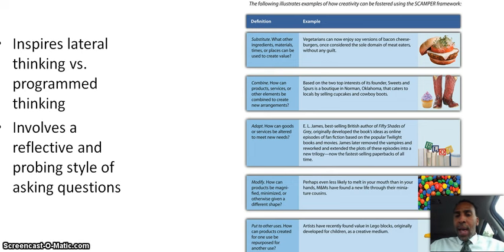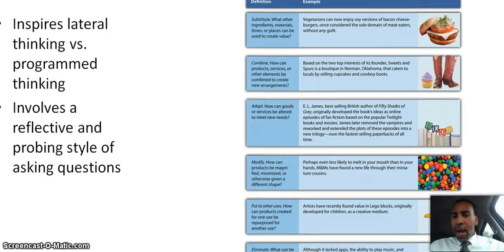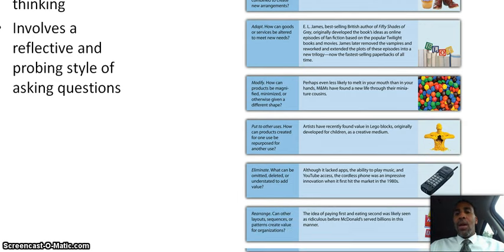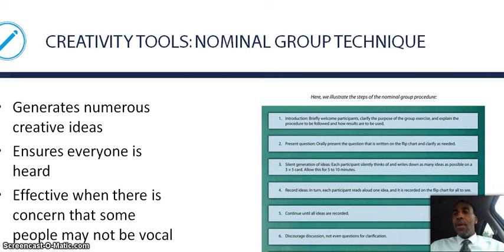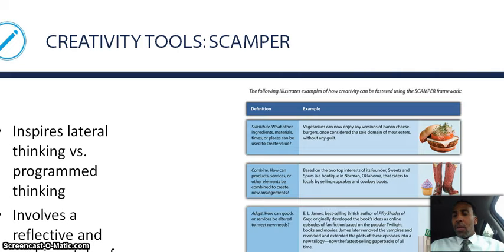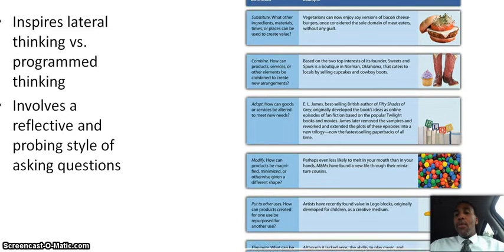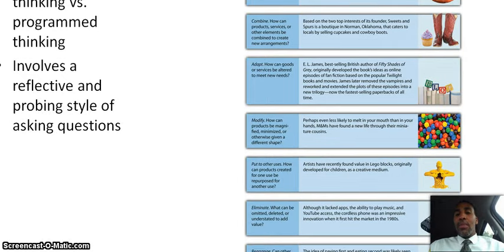Modify: how can products be magnified, minimized, or otherwise given a different shape? M&M's have found new life through their miniature cousins — perhaps even less likely to melt in your mouth than in your hands. Sometimes you just have to redevelop the size and shape of your product, and then you'll find a whole new market.